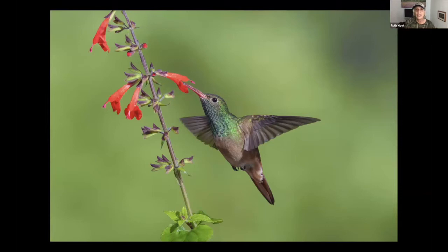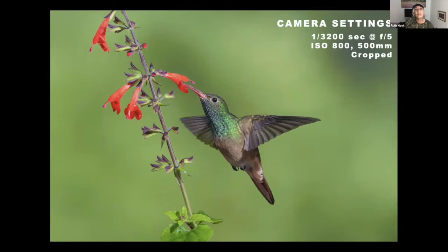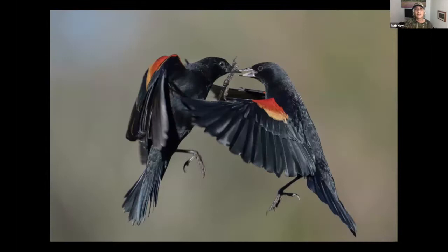This buff-bellied hummingbird is a resident bird here year-round. The camera settings are 1/3200th of a second at f5, ISO 800, using the 500mm lens. You can use a much shorter lens and do just as well. For the red-winged blackbirds — scrappy birds that fight over food — I used 1/3200th of a second, the lens opened up a bit more, ISO stays the same, same 500mm lens.